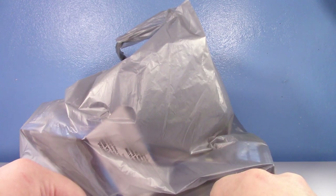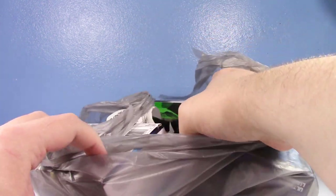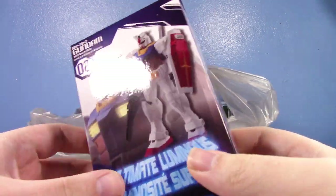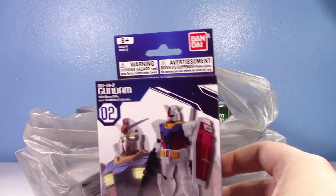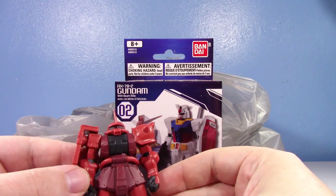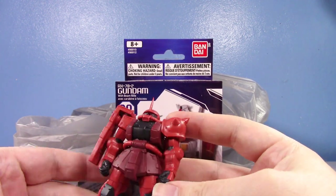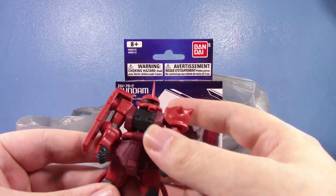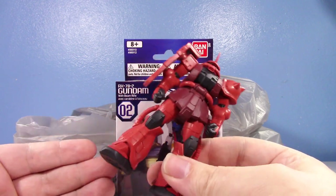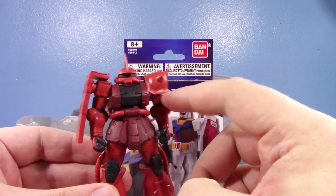I found Gundam stuff at Dollar Tree! These figures are a dollar twenty-five each. They're from the Gundam Luminous Collection. I actually already have one — a Char Zaku I think I bought at Target. They're slightly poseable and very similar in scale to Mobile Suit in Action figures, so if you're an MSIA collector, this might be a good opportunity to grab some in-scale figures. They're called luminous because they light up.